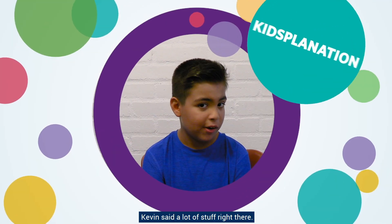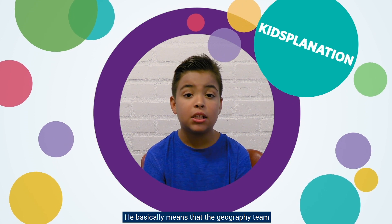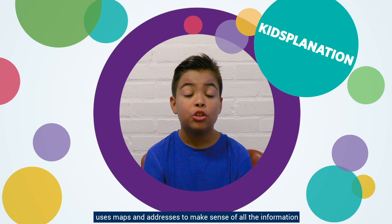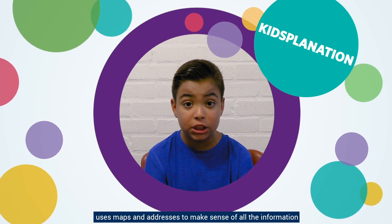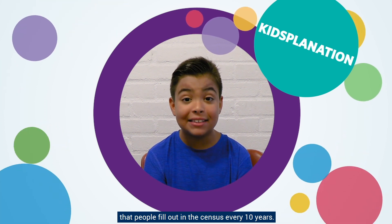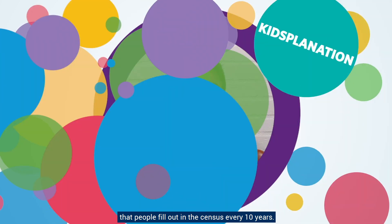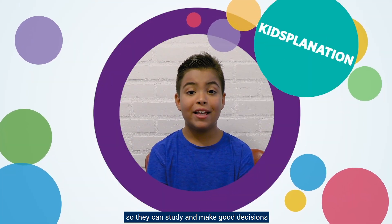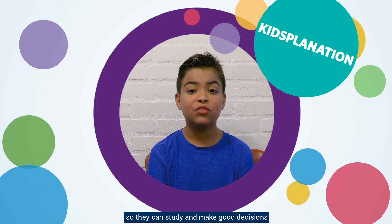Kevin said a lot of stuff right there. He basically means that the geography team uses maps and addresses to make sense of all the information that people fill out in the Census every ten years. They plot the results to places all over the country so they can study and make good decisions for our communities.